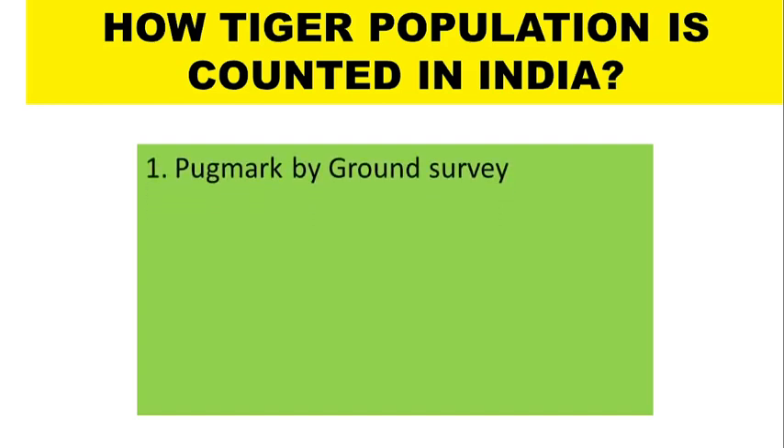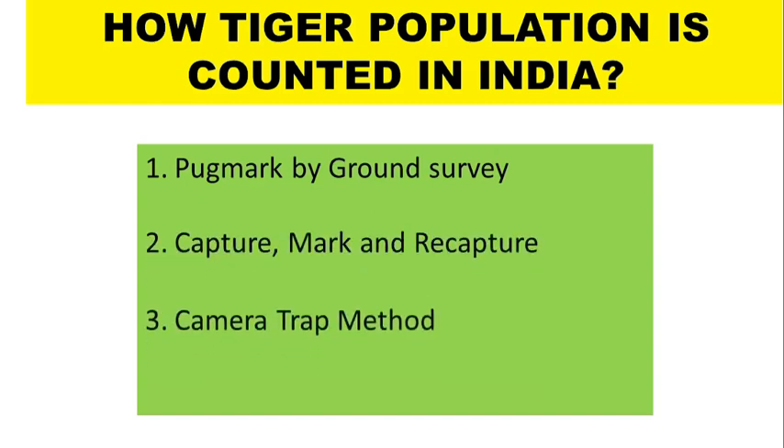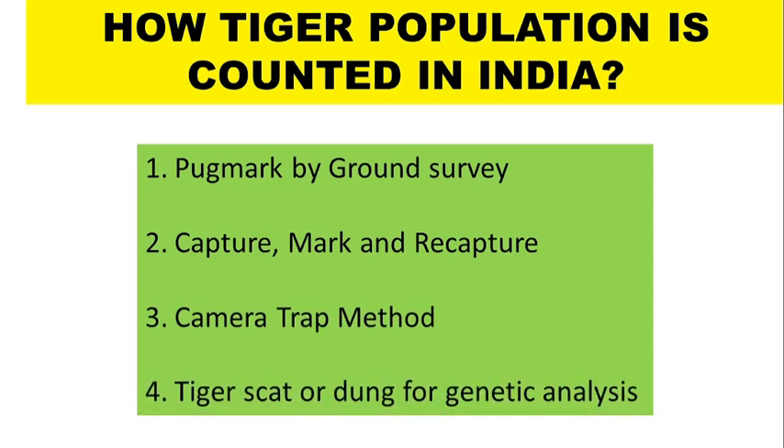The important methods used in the tiger census are: 1. Pug mark by ground survey, 2. Capture, mark and recapture, 3. Camera trap method, and 4. Tiger scat or dung for genetic analysis.